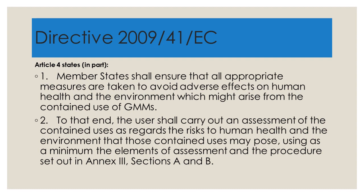Talking about this directive, Article 4 states: 'Member States shall ensure that all appropriate measures are taken to avoid adverse effects on human health and the environment which might arise from the contained use of GMMs. To that end, the user shall carry out an assessment of the contained uses as regards the risks to human health and the environment, using as a minimum the elements of assessment and the procedure set out in Annex 3.' In other words, there is a definite framework for assessing how contained genetically modified organisms should be treated.